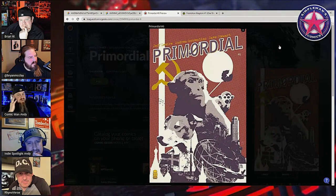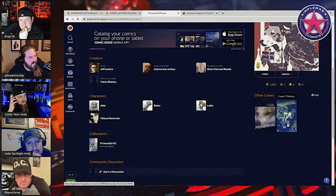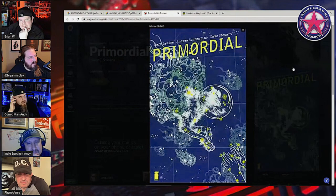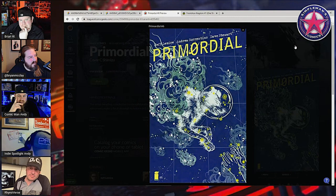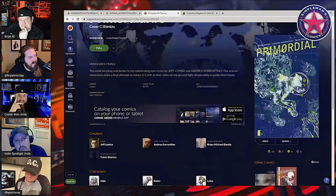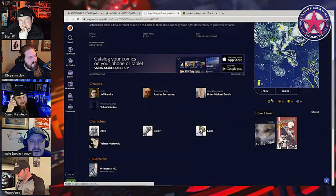I think it could have been better if they'd gone 12 issues and fleshed it out more. They're just trying to do a lot in such a small chunk of books. Some of them were just throwaway issues.